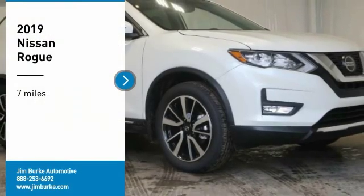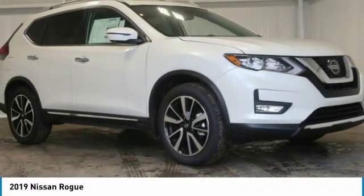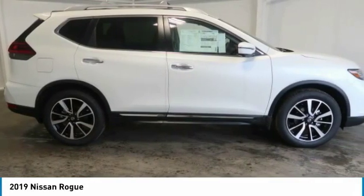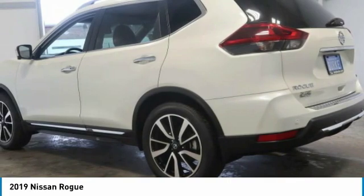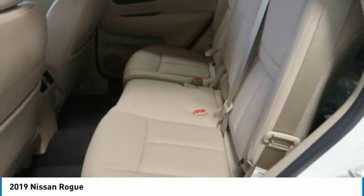Come test drive the 2019 Rogue. The stylish Rogue gets 27 miles per gallon and still boasts nearly 58 cubic feet of cargo space. With a five-star side impact safety rating and confident handling, the Rogue is more than you expect and everything you deserve.